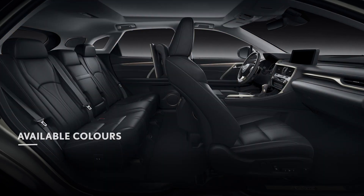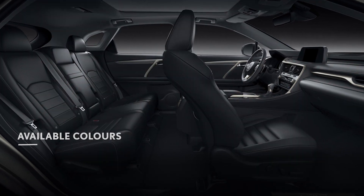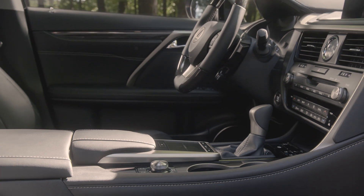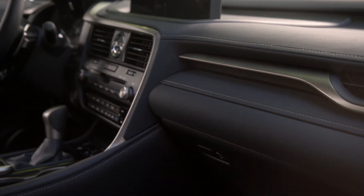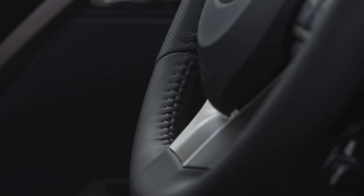A myriad of available interior colors lets you tailor your RX to your taste. Satisfy your every sense with luxurious interior details — admire the quality of the meticulously hand-stitched leather dash or the ergonomically crafted heated steering wheel.